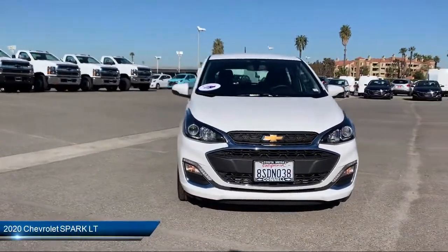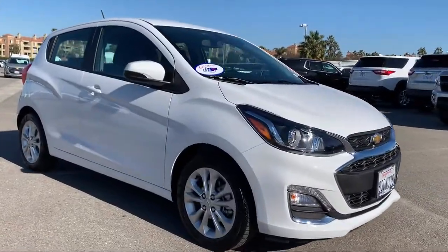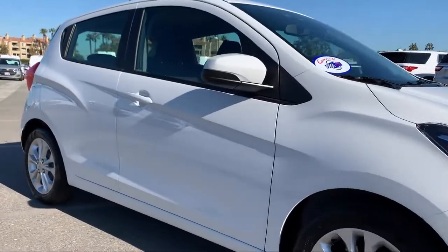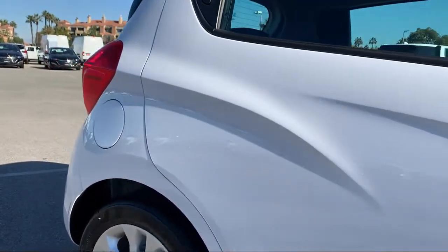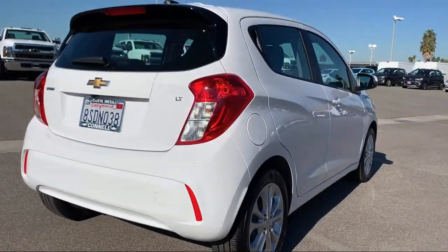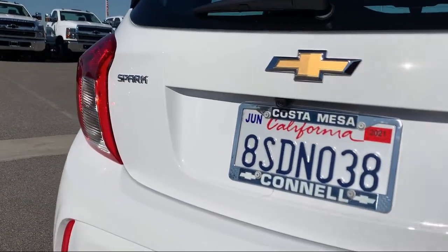It comes equipped with keyless entry, stability control, steering wheel controls, MP3 player, Bluetooth smartphone integration, air conditioning, Wi-Fi hotspot, telematics, smart device integration, traction control, and has less than 5,000 miles on the odometer.